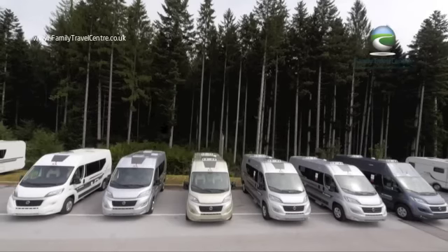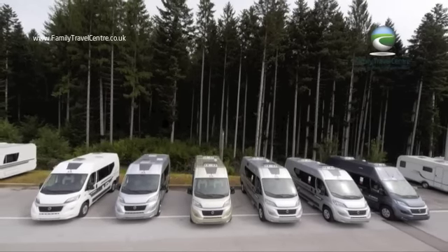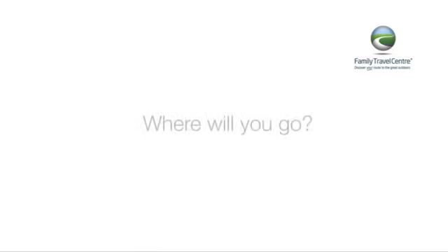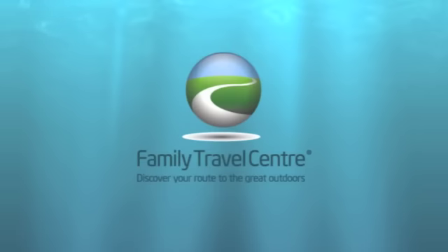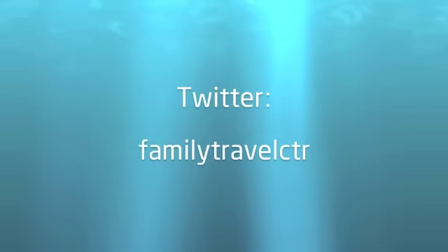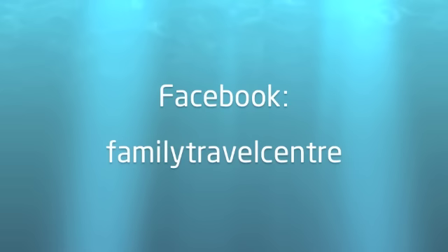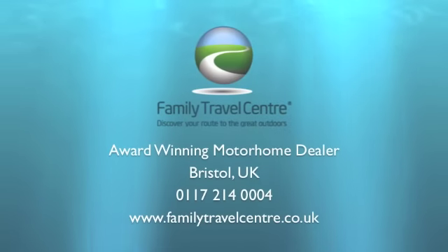So there you have it — that's the new 2015 Adria Twin campervan range, now redesigned inside and out. Visit our website at www.familytravelcentre.co.uk. Follow us on Twitter at FamilyTravelCTR. Like us on Facebook at Family Travel Centre. Discover your route to the great outdoors.